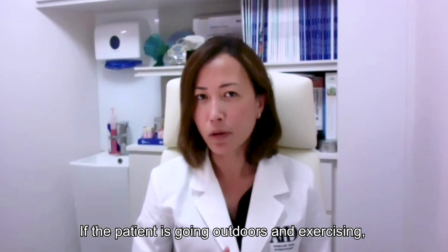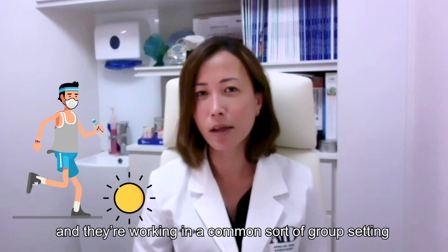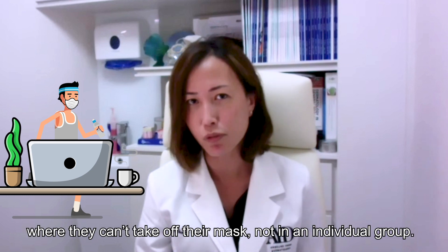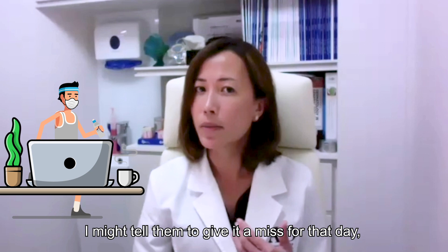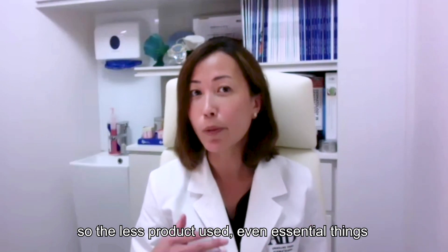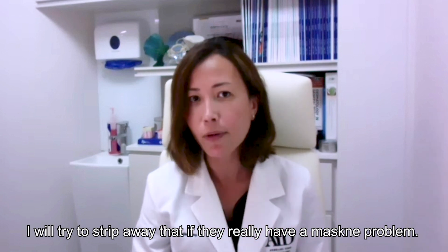If the patient is going outdoors and exercising and taking the mask off, they'll obviously use sunscreen. But if they're predominantly indoors working in a group setting where they can't remove the mask, I might tell them to skip it for the day. The less product use, even essential things we'd normally use when not wearing a mask — I would try to strip that away if they really have a maskne problem.